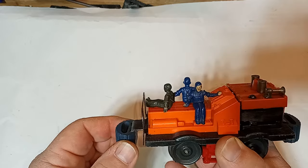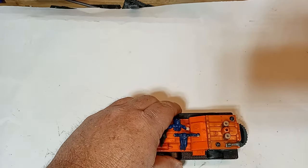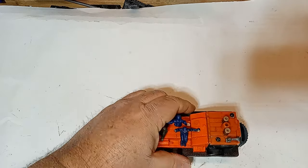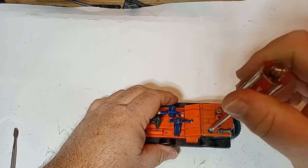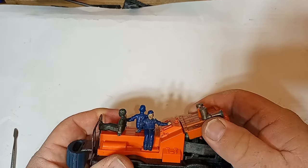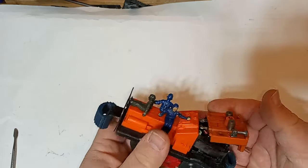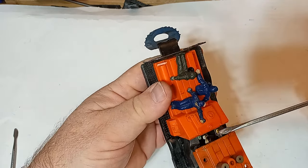I initially filmed my restoration and repair, but camera malfunction made that footage unusable, so I'll walk you through the process — keep in mind that this speeder was far filthier than this when I began. Remove the two screws on the top front of the speeder to access the motor assembly, then pull the top of the speeder up and forward to expose the armature and brushes, but be careful not to sever the two wires attached to the brushes. They can be a pain to reattach.